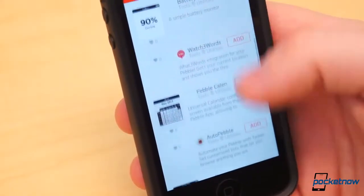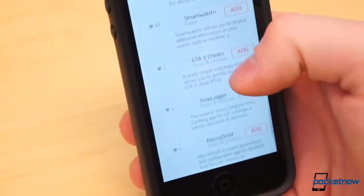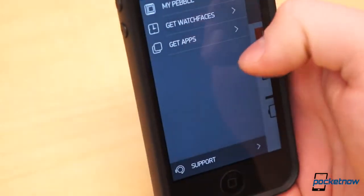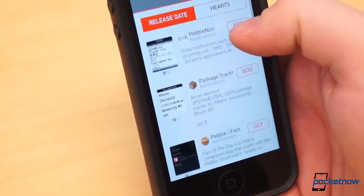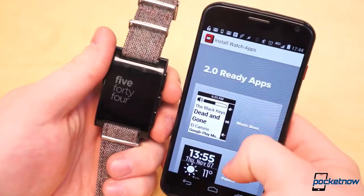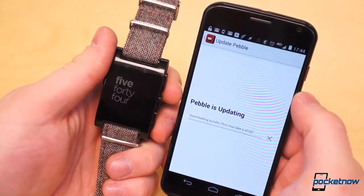First, know that this is not final software. It's a pre-release version of the App Store, as well as beta software on the Pebble. Also note that this Pebble App Store preview is only available for iOS at the moment, but we're told the App Store for Android will be available very soon.